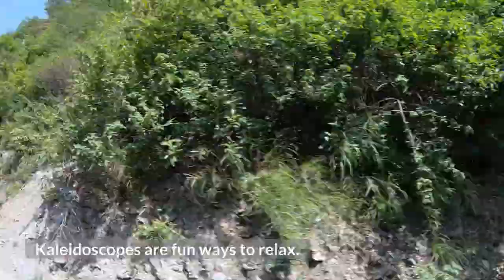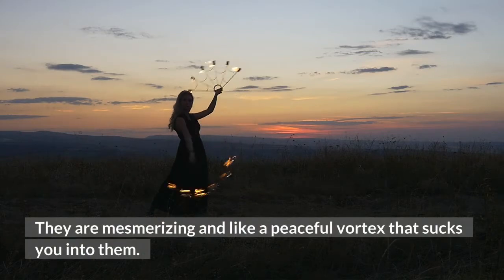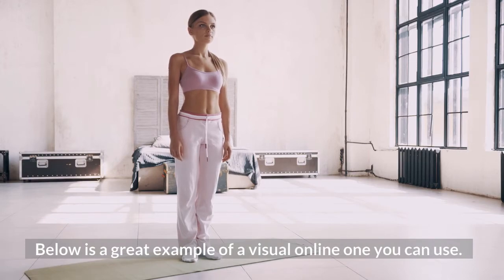15. Kaleidoscope. Kaleidoscopes are fun ways to relax. They are mesmerizing, like a peaceful vortex that sucks you into them. Below is a great example of a visual online one you can use.